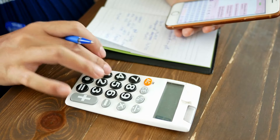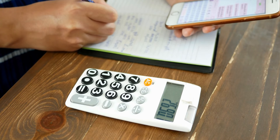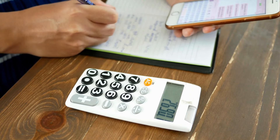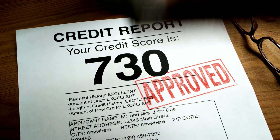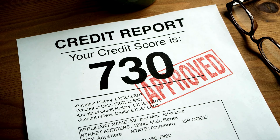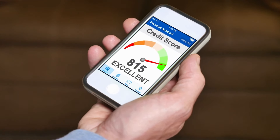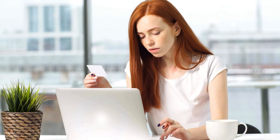Tip number four: Limit your requests for new credit. Whenever you apply for a new credit card, loan, mortgage, or any other type of credit, the creditor will check your credit report and score to evaluate your creditworthiness. This is called a hard inquiry, and it can lower your credit score by a few points, as it shows that you are seeking more credit, which can indicate financial trouble. Therefore, only apply for credit when you really need it and when you are confident you can get approved.